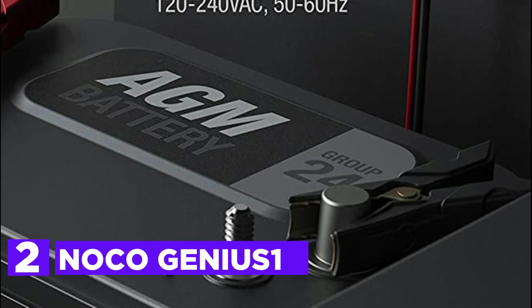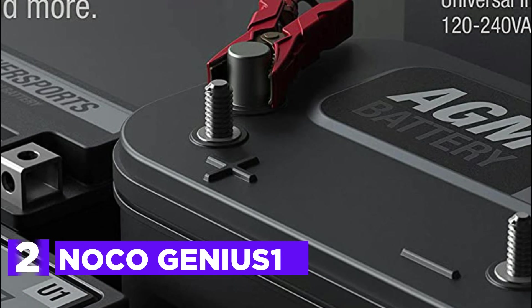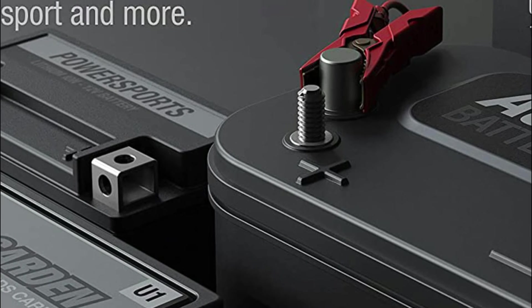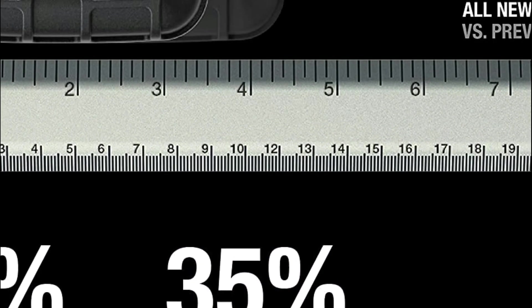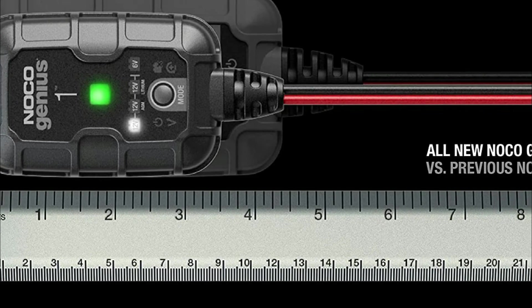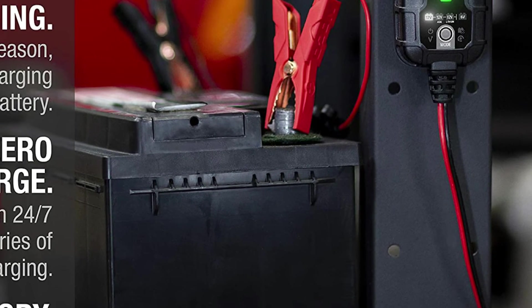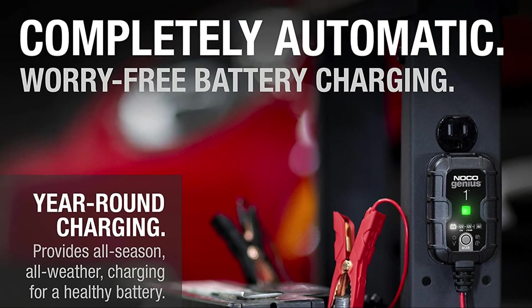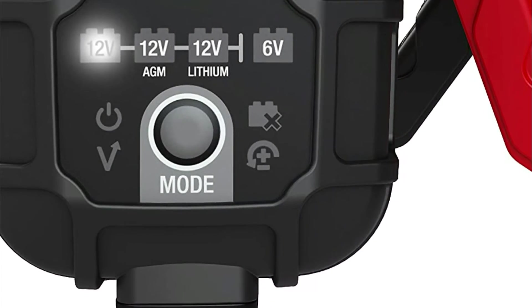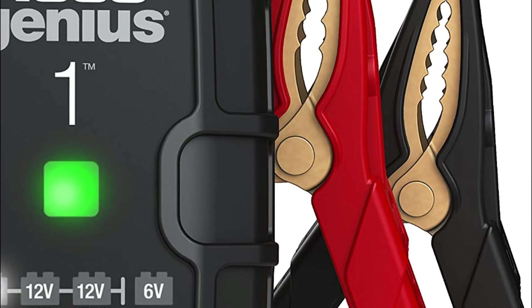Number 2 in our list is the NOCO Genius 1. It is designed to serve two purposes — indoors and outside. It provides weatherproof and waterproof protection against the elements at all times of the year, even winter. The X-Connect connectors, which are better than SAE, allow for fast-connect permanent connections or direct connections to the battery terminals. The digital display shows the charging status and provides diagnostics for many conditions, including bad batteries, dead batteries, reverse polarity, and other issues. It's compatible with all kinds of diesel and gas vehicles, and is a fully automatic, worry-free, professional-grade, intelligent battery charger that charges at zero overcharge.